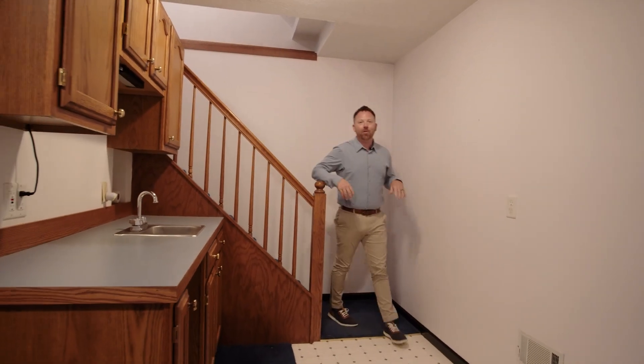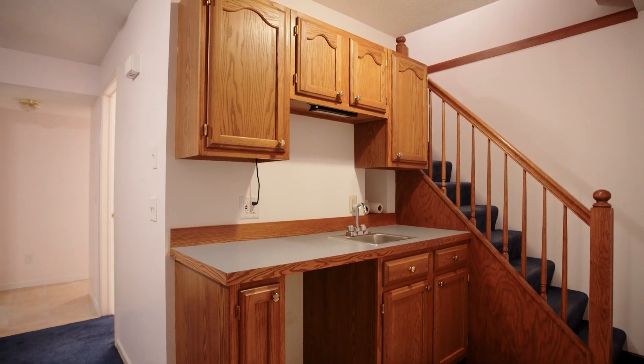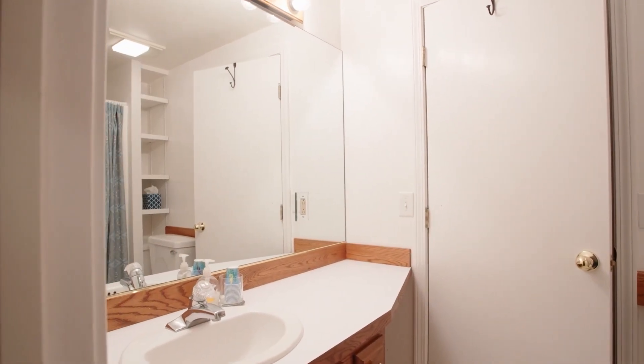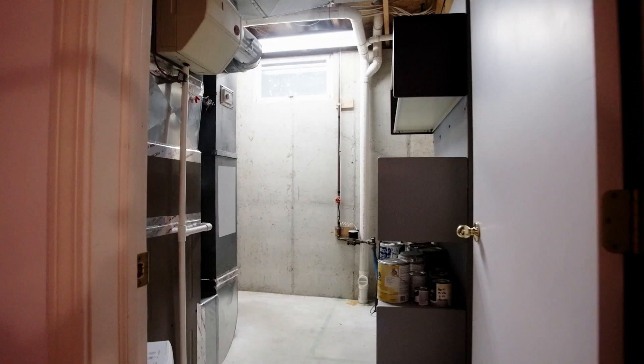Now we're making our way into the lower level where you have really tall ceilings, a nice kitchenette, and great living space. You have a full bathroom down here and basically two bedrooms off in the distance, plus a really large storage room.